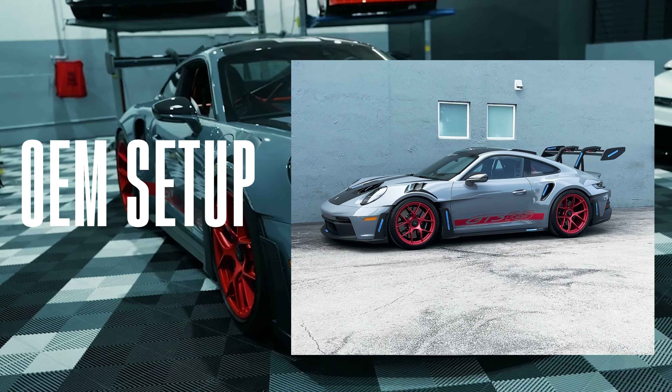Talking about the car a little bit — this is a four-point-liter flat-six, naturally aspirated, revving up to 9,000 RPMs, which is absolutely so much fun.